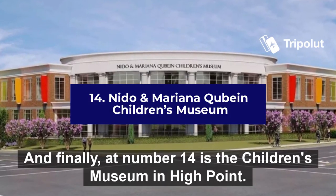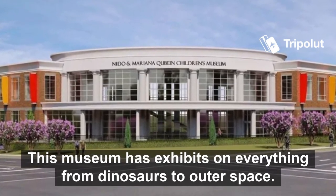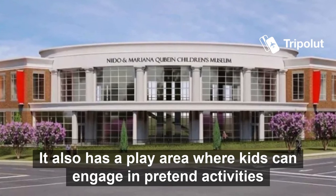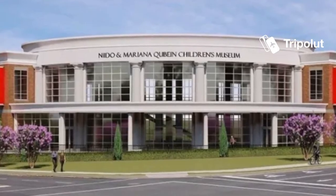And finally, at number fourteen is the Children's Museum in High Point. This museum has exhibits on everything from dinosaurs to outer space. It also has a play area where kids can engage in pretend activities like going shopping or riding an elevator. Thank you all for listening and we'll catch you next time.